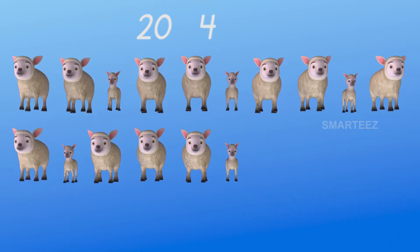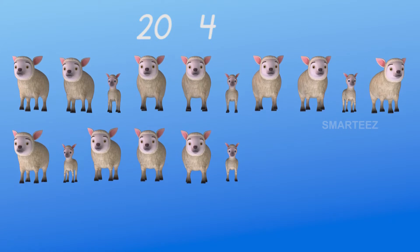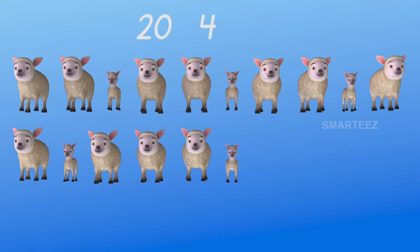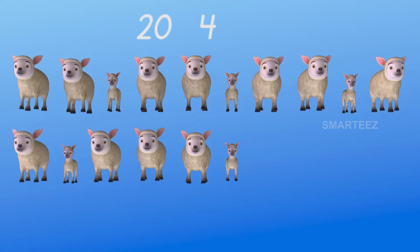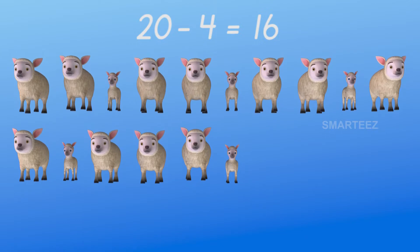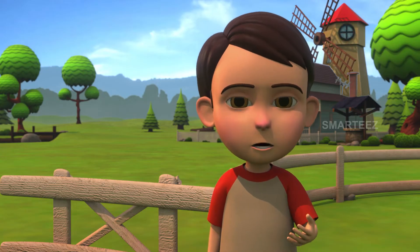The remaining sheep have one row of ten, and on the second row we have eleven, twelve, thirteen, fourteen, fifteen, and sixteen. There are sixteen sheep still left.